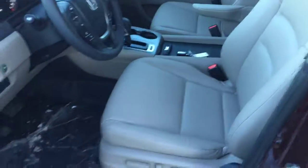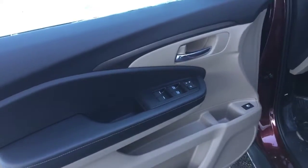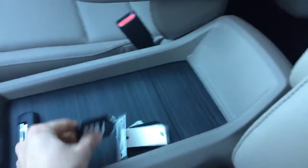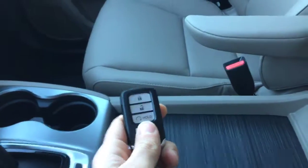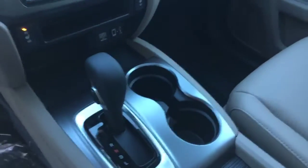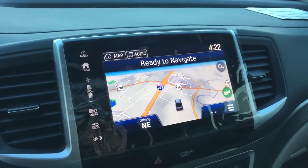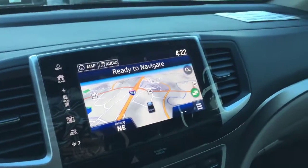Inside, it has heated power seats, power doors, windows, and mirrors. As you can see, it has nice perforated leather. It comes with the factory remote starter, a six-speed automatic transmission, and a touchscreen infotainment system with Apple CarPlay and Android Auto supported.